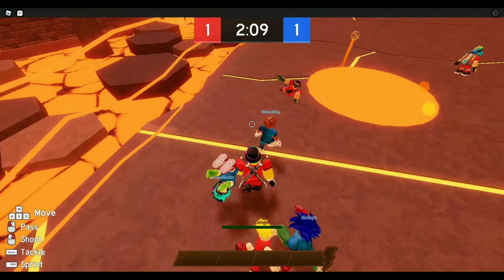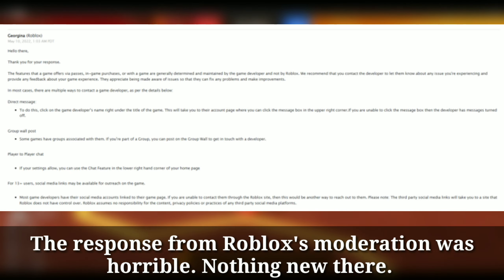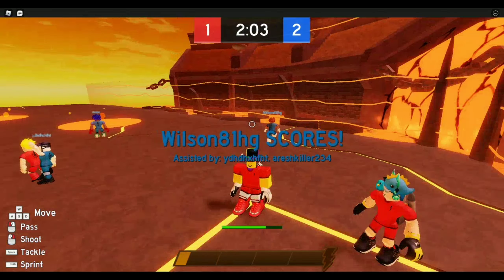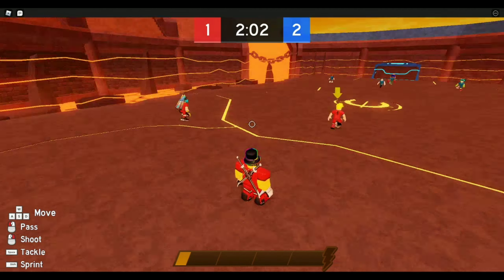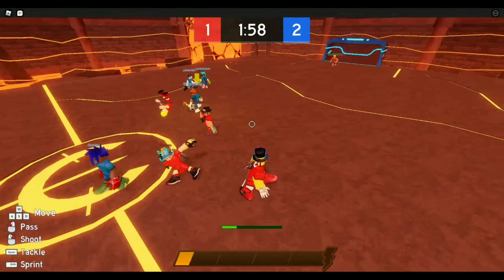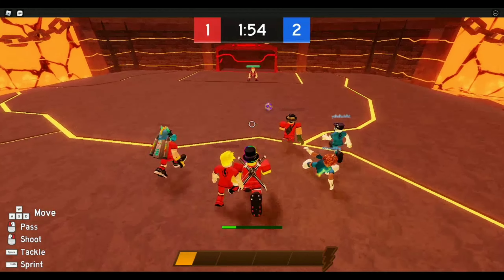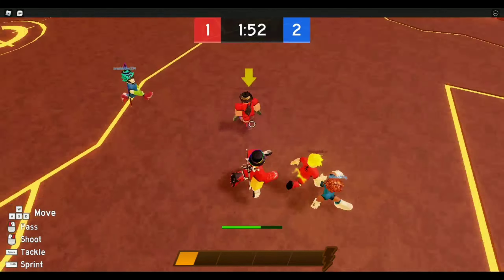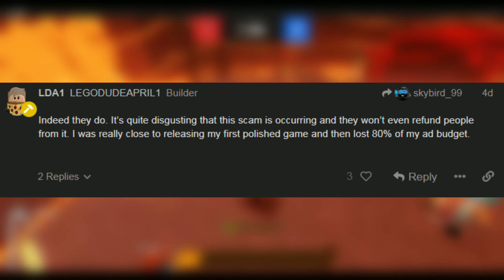Of course, Roblox's support team didn't help at all, asking the player to contact the game developer — as if the game developer didn't steal the Robux on purpose. Just to show how dangerous this truly is, the player who reported this scam was planning to publish their first ever polished Roblox game, and had a big advertising budget. After this scam, 80% of that advertising budget is now gone.